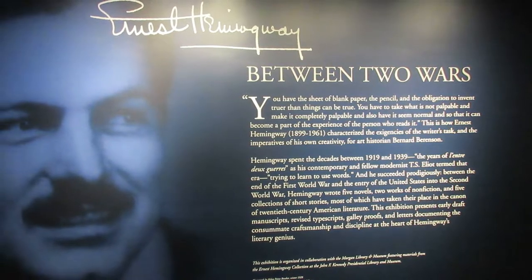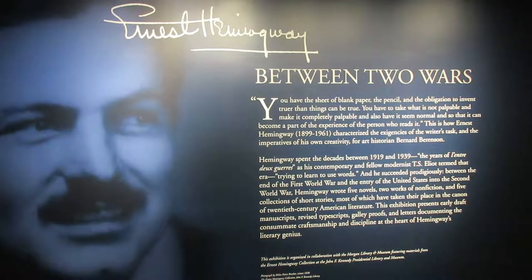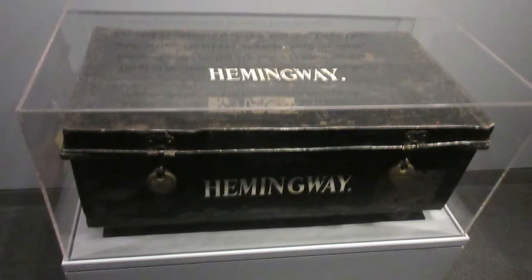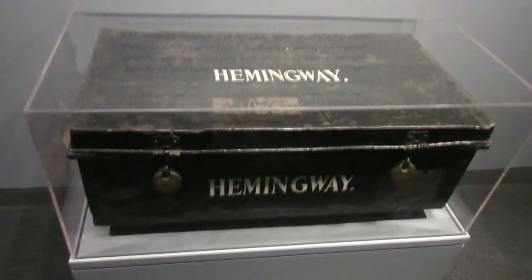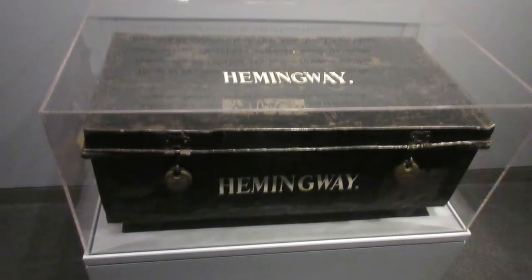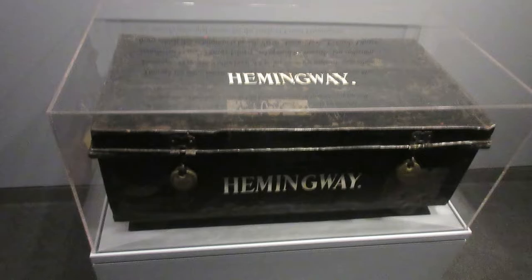The main reason this collection was donated to the JFK Library of all places was because a lot of Hemingway's personal belongings and files were at Finca Vigia, his home in Cuba, and obviously he wasn't able to travel there over the last years of his life. After Ernest Hemingway's death, President Kennedy actually facilitated the travel of Mary Hemingway to retrieve his belongings from Havana and bring them back to the US.